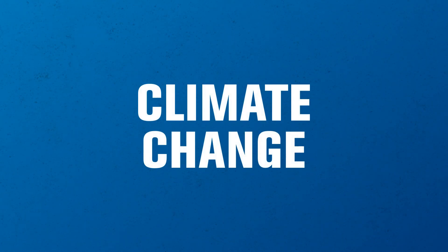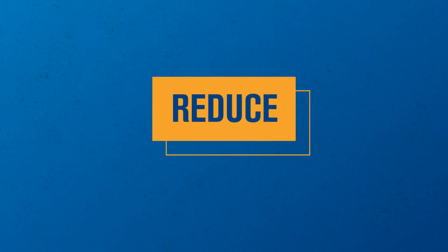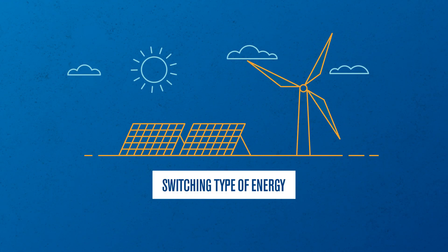In the fight against climate change, we have three tools. First, we should reduce emissions by using less energy, or by switching the type of energy we do use.